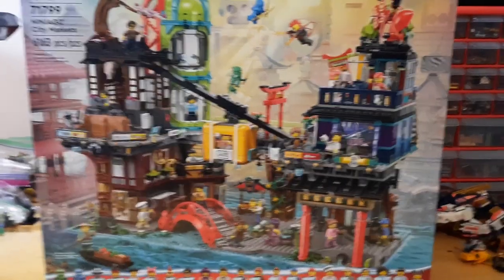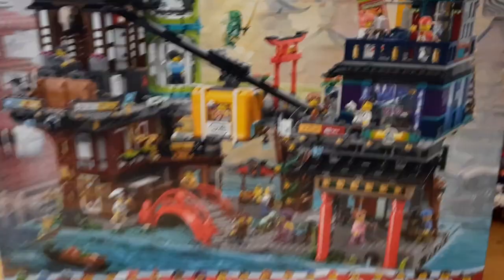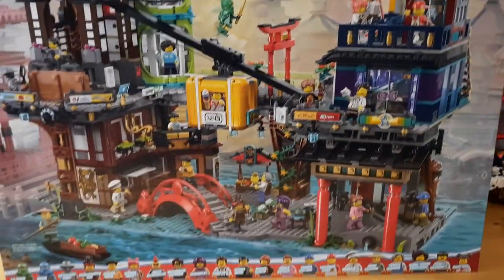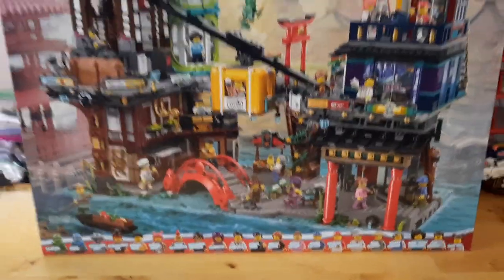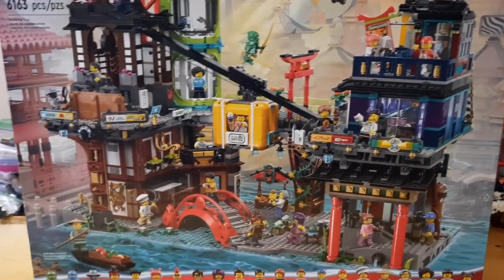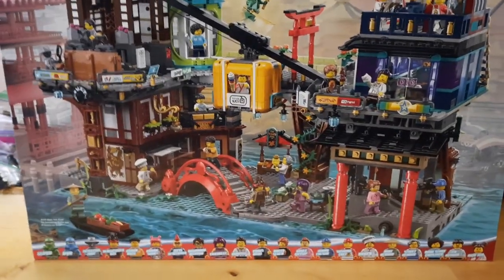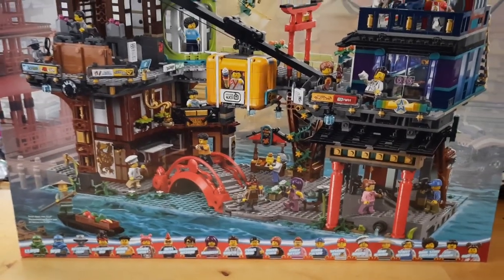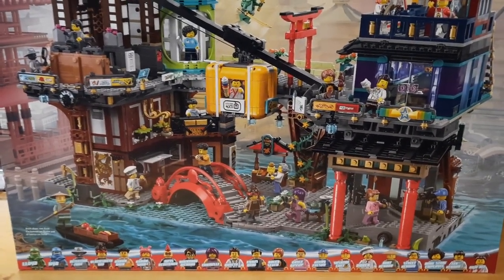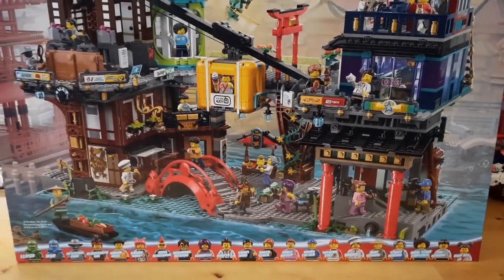The biggest part of this haul is Ninjago City Markets. This thing is absolutely huge and very, very heavy as it turns out. I am so excited — look at that lineup of minifigs. So many great characters. It's unfortunate that the Lego store had issues selling the other Ninjago sets — I would have liked to pick up a spinner. I did actually stop by Walmart and Target on my way home, but unfortunately they didn't have any of the spinners out or any of the smaller sets I wanted to purchase. I'll get those another day.